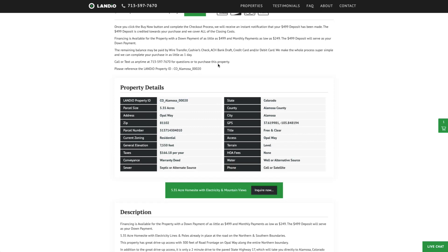The most cost-effective way to purchase this property is to pay for it outright. If you do need financing, we have options available — with a down payment as little as $499, and multiple payment options that can get your monthly payment down to as little as $249 a month. Please contact us for more information about the financing process.